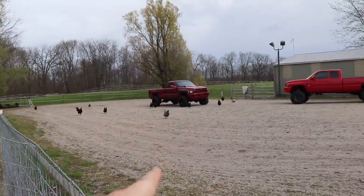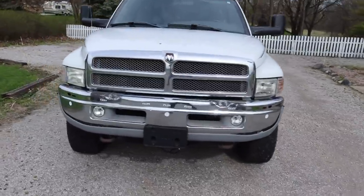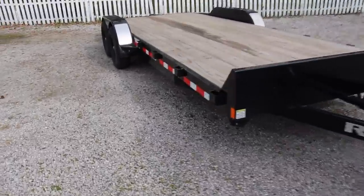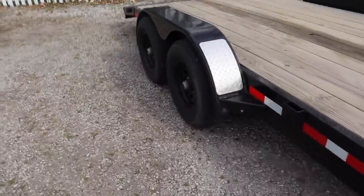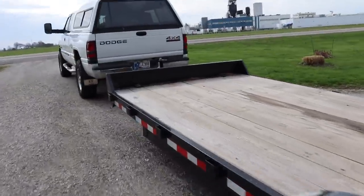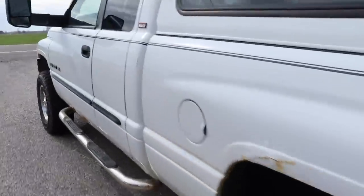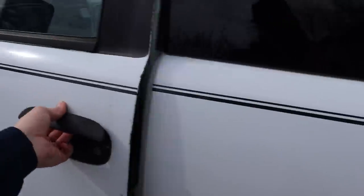We got all white noise hooked up. I'm gonna take the trailer over to my dad's place, we're gonna help him do some work today. One of those things is gonna be moving his skid loader from one place to the next.